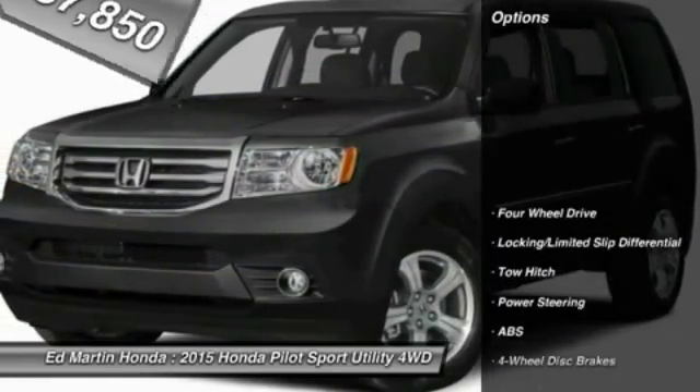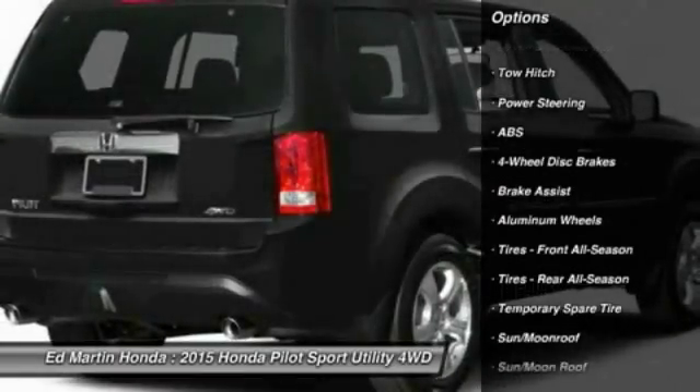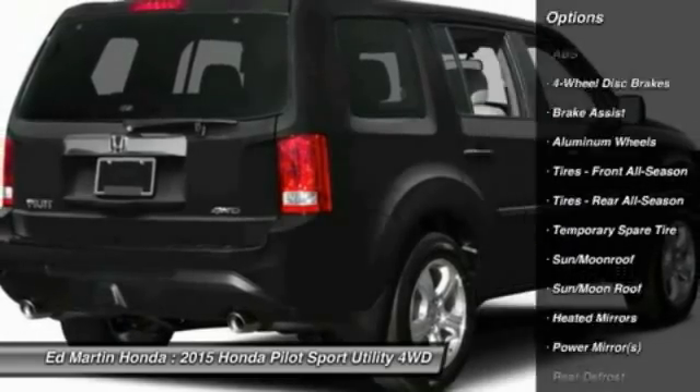Here are some of this vehicle's great options: tow hitch, power passenger seat, anti-lock braking system, power lift gate, steering wheel audio controls.